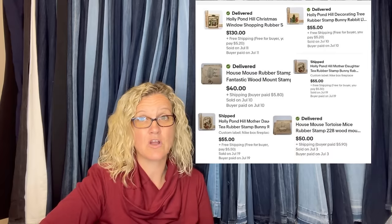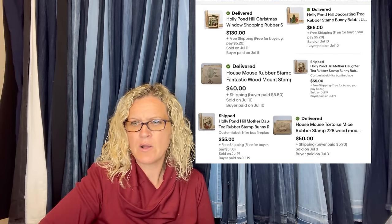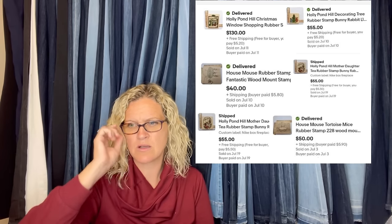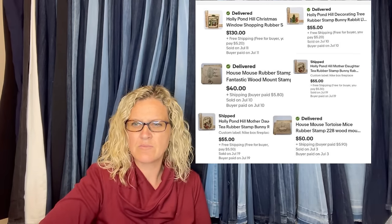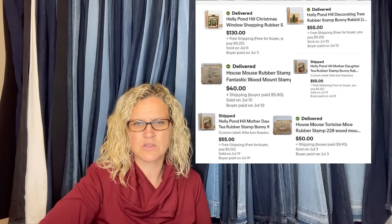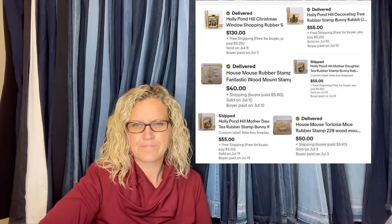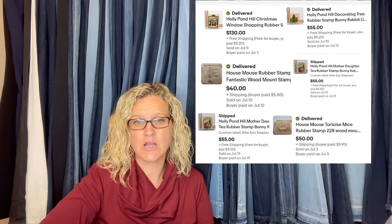Holly Pond Hill I have not heard of, so this is new to me. She said the Holly Pond Hill stamps have been going to China through freight forwarders, and she's sure she'll sell more by the end of July. Bought these last week of June and all of them were listed the first week of July. Another $130 worth sold, again all going to China.